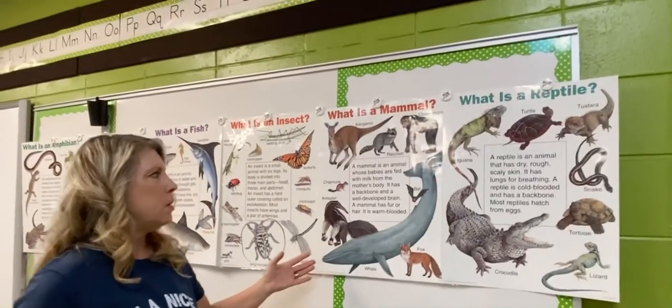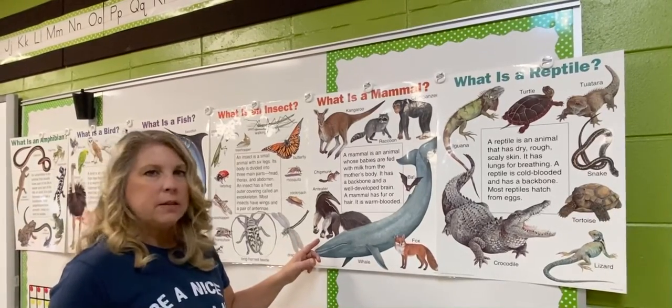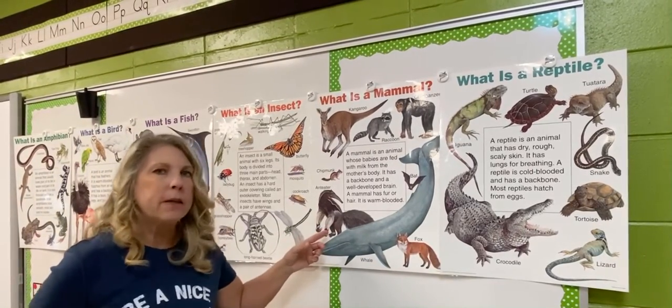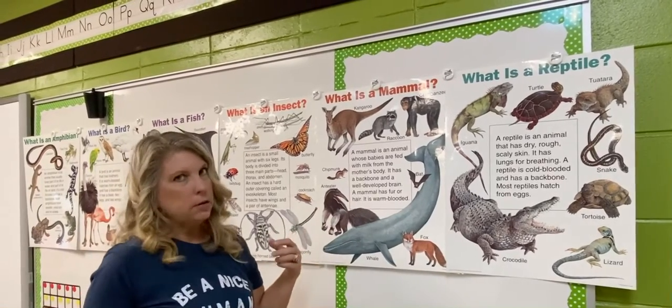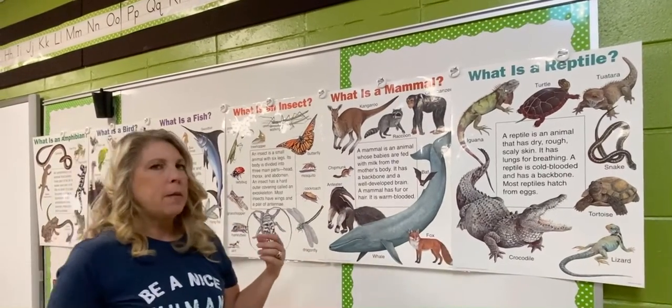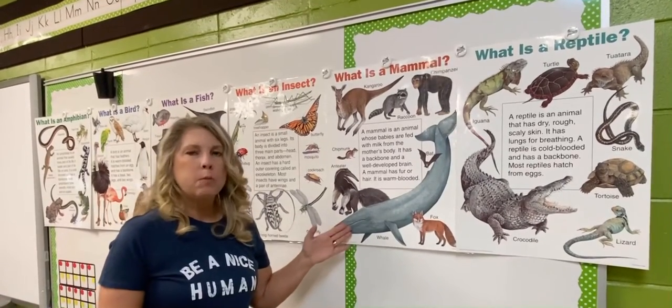We're gonna take a look at mammals. A mammal is an animal whose babies are fed with milk from the mother's body. It has a backbone, a well-developed brain, and fur or hair on its body. It's a warm-blooded animal.